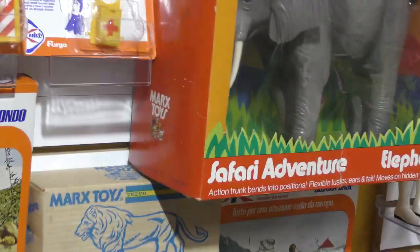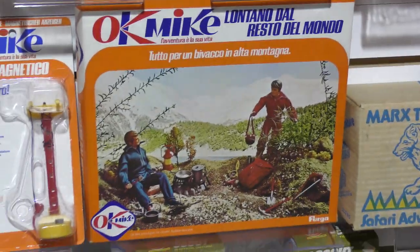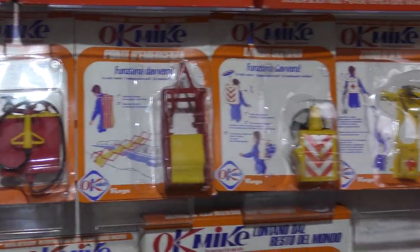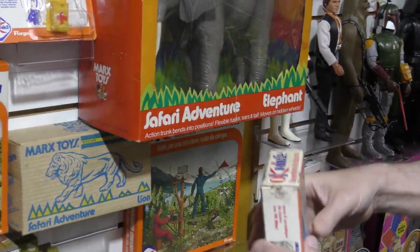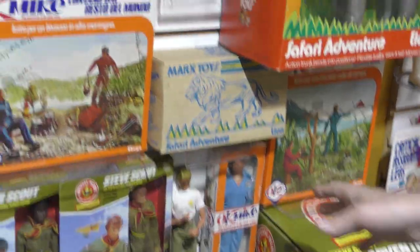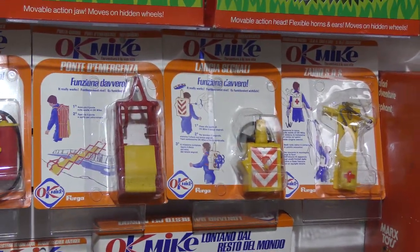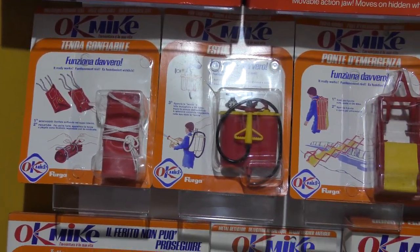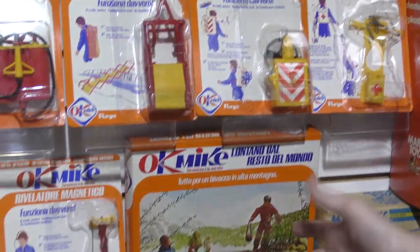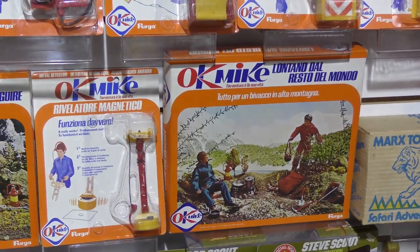Why do his hands look like that? Because he's Okay Mike. I know it's ridiculous, but that's why Ferga did it — that's why they called him that. It's bizarre, it's a weird action figure series. Again, 1975-1976, no specific date on anything. They just reproduced what Kenner did with the Scouts for the backgrounds, which is like we saw with the Mark Safari — old school action figure photography rather than paying somebody to do artwork.